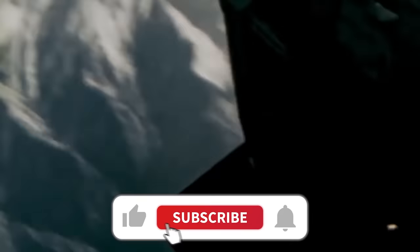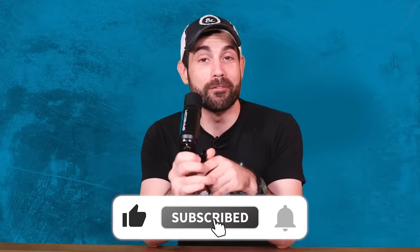Thank you guys for watching. Hit the like button if you liked the video. I'm your average infantryman, Chris Cappy, and I'll see you guys again soon.